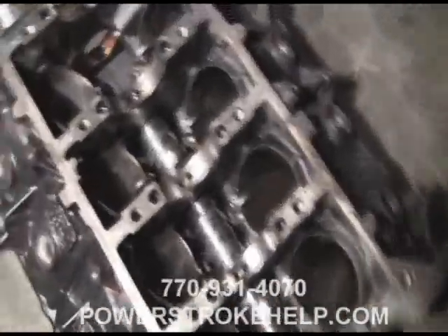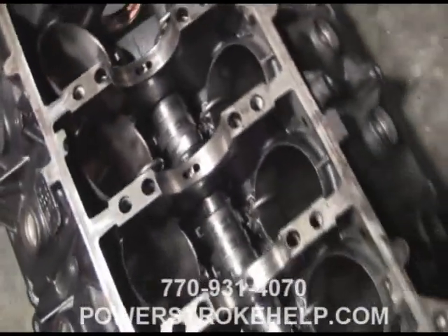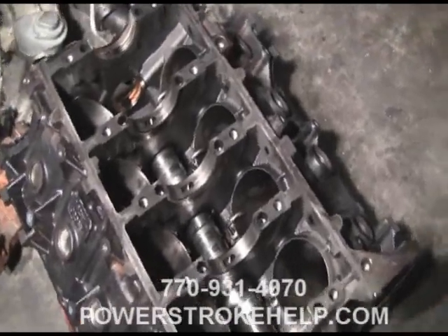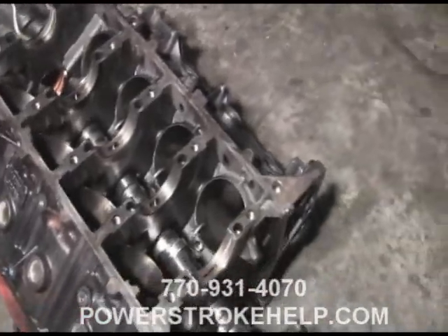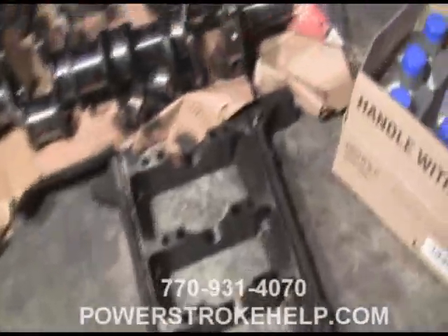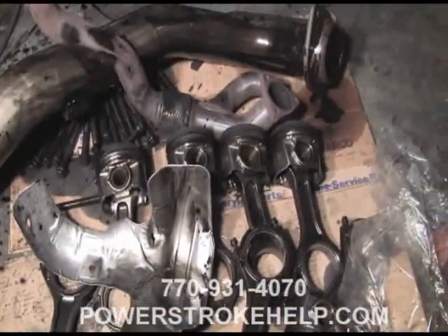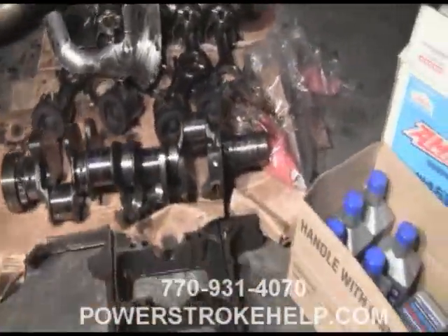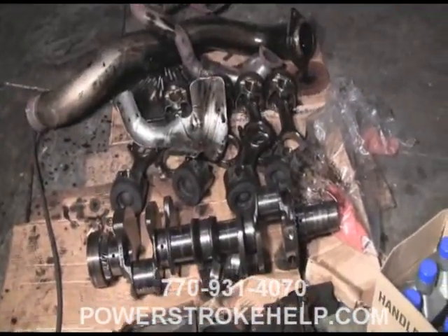A couple weeks later it comes back in on a tow truck, and you can see the cam bearing there has spun in the block. Also, all the mains have spun and destroyed the block — the block is ruined. You could possibly put it through a whole bunch of machine work, but for what you'd pay for the machine work to save this block, you could just go ahead and buy a good used one. So the block is trashed, the crank is trashed, the connecting rods are trashed — the motor's trashed. The heads are rebuildable, and the fuel injectors and pump are still good, but this is a cataclysmic failure that was avoidable.